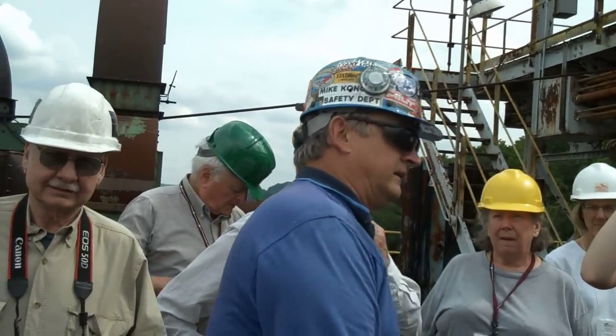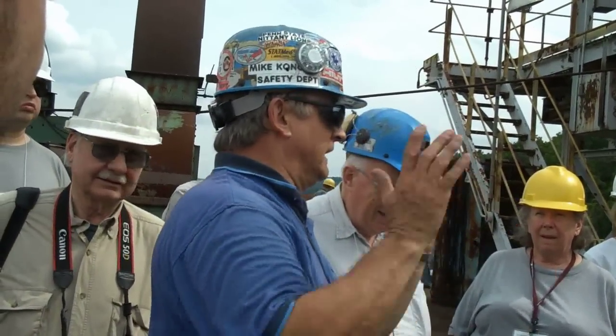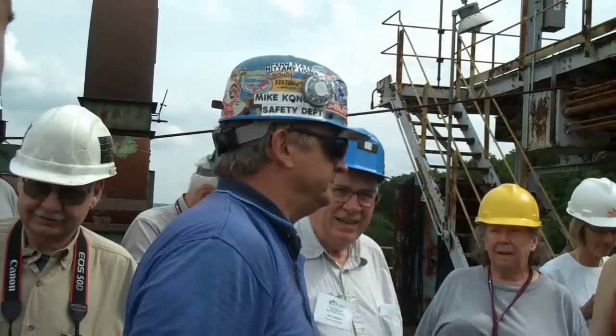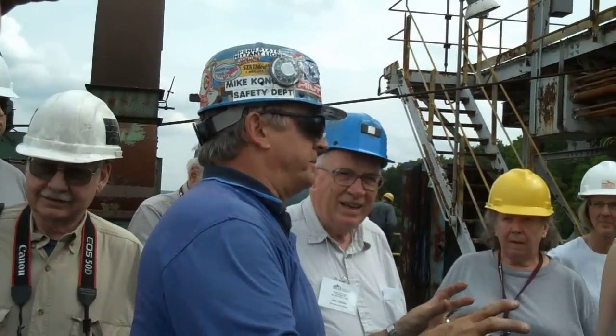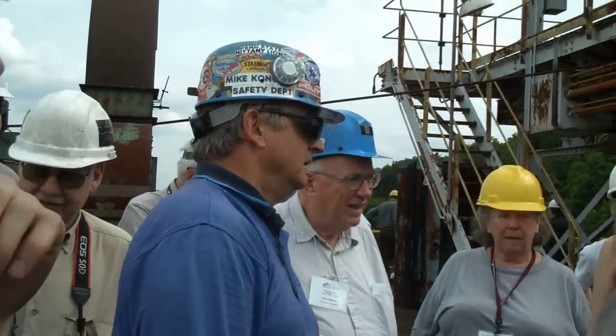It comes out of this mine every 24 hours. It's one of the highly gassy mines. Working in a gassy mine is probably safer because you're on your toes.